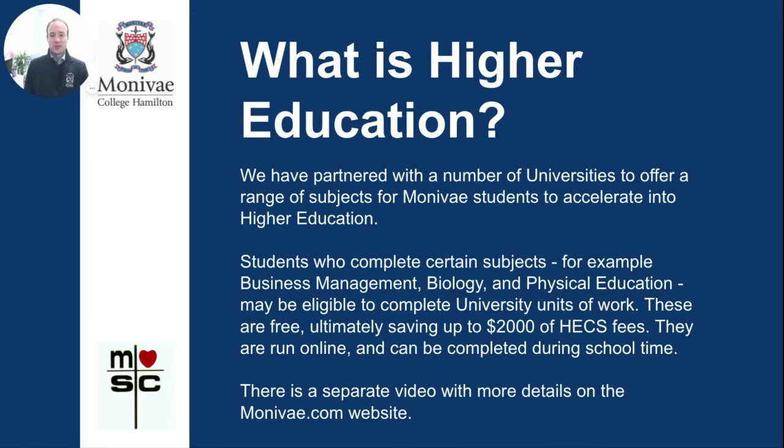Higher education refers to tertiary university courses such as bachelor's degrees. We've partnered with a number of universities to offer a range of subjects for Montevay students to accelerate into higher education. Students who complete certain subjects — for example, Business Management, Biology, and Physical Education — may be eligible to complete university level units of work. These are free, ultimately saving around $2,000 of HECS fees, and are run online during school time. For the first time, we've created space in our timetable for students wishing to take on these higher education units. A separate video with more details is available on the Year 11 and 12 page of the Montevay website.